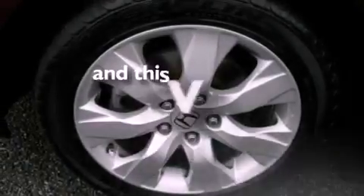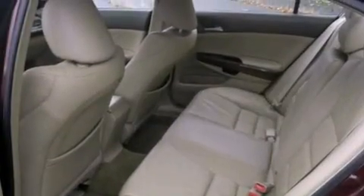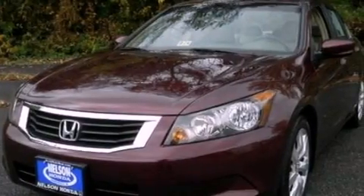This vehicle has fewer than 58,000 miles on the odometer. With an EPA estimated rating of 31 miles per gallon on the highway, this automobile is clearly a fuel-efficient choice.